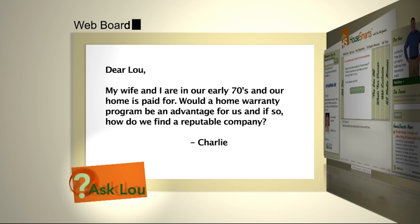Here's an email from Charlie. My wife and I are in our early 70s and our home is paid for. Would a home warranty program be an advantage for us? And if so, how do we find a reputable company?